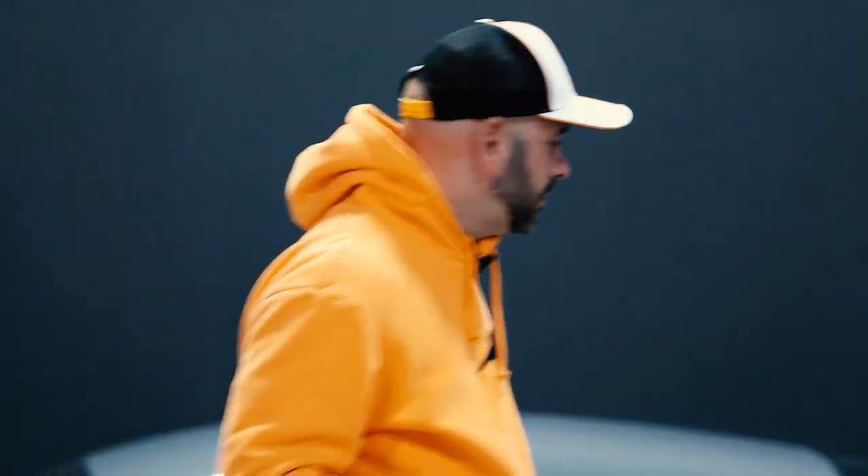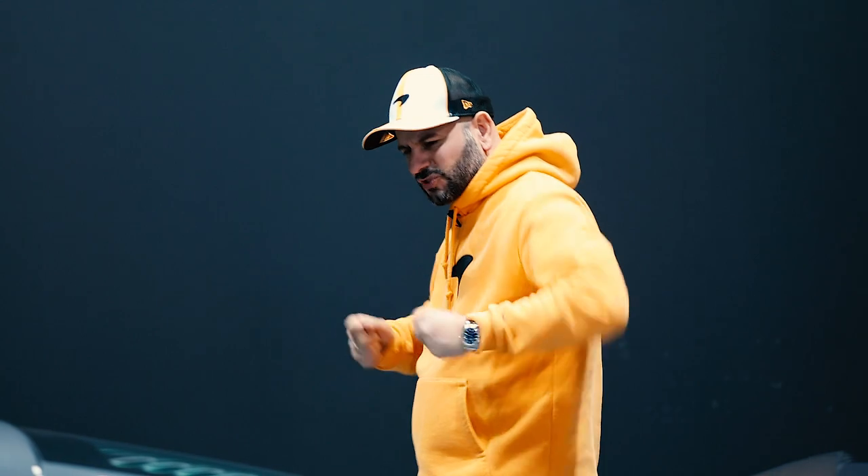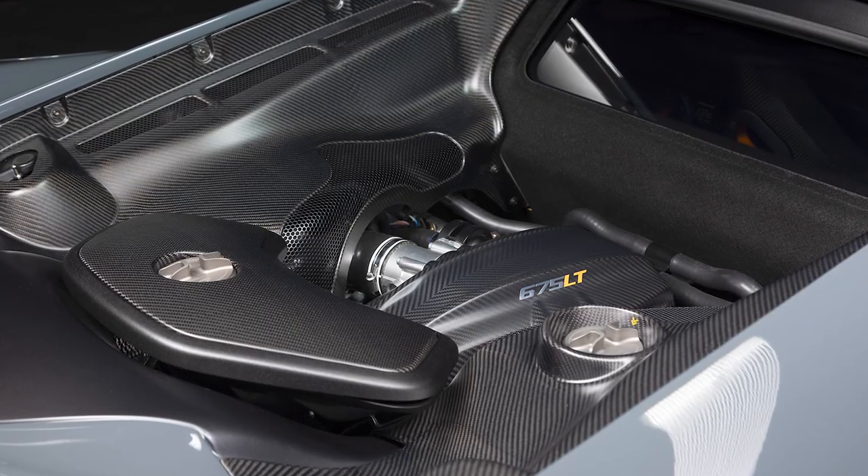Moving on to the power unit: the 650S was a good unit, but the 675 LT's 666 horsepower M838T engine is a new level. The power is relentless — it delivers, delivers, delivers, and when that turbo boost comes on, the Trofeo Rs are hanging on for dear life trying to put the power down. If you want to go sideways in a McLaren, this is definitely one that'll do it for you.